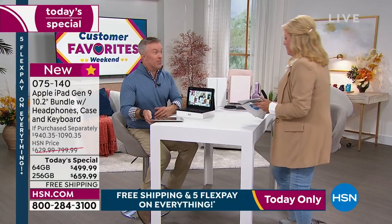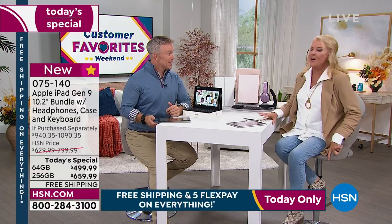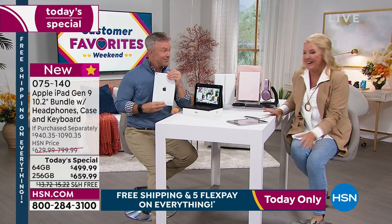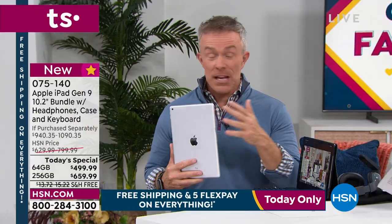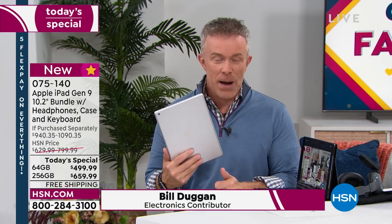Bill is here! You can come on air and talk about tablets and say 'that's a nice tablet' — but then you say it's an Apple, the latest Apple too. What's exciting right now is Apple just had a big announcement this week. They're not coming out with a new iPad, so you're getting that latest iPad — their most affordable yet, also their most powerful.